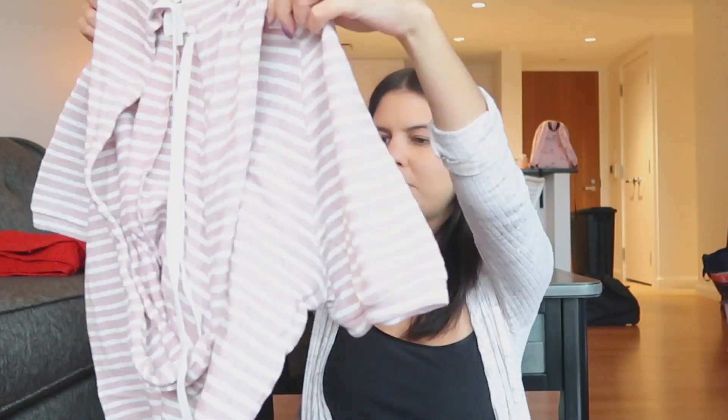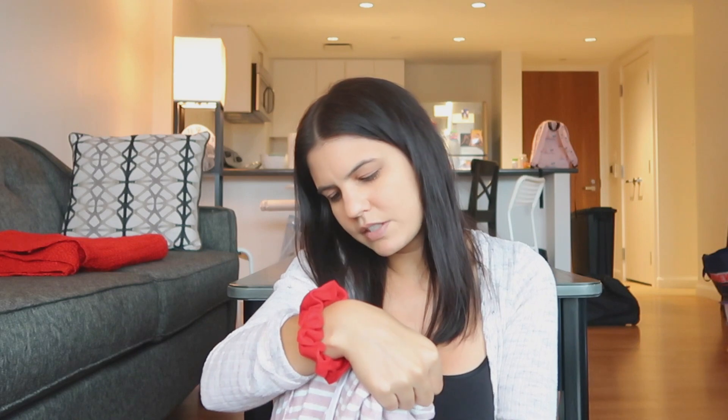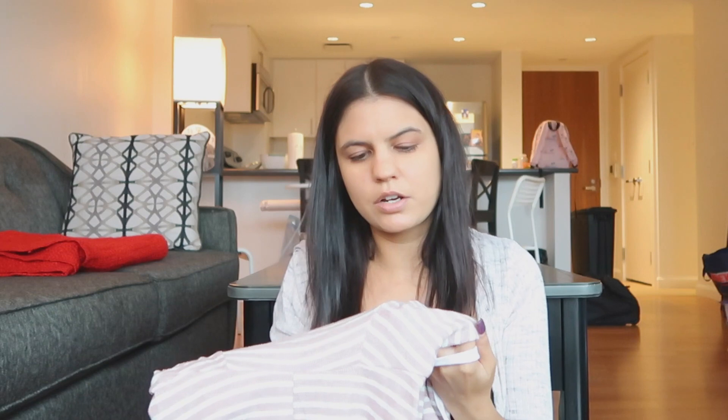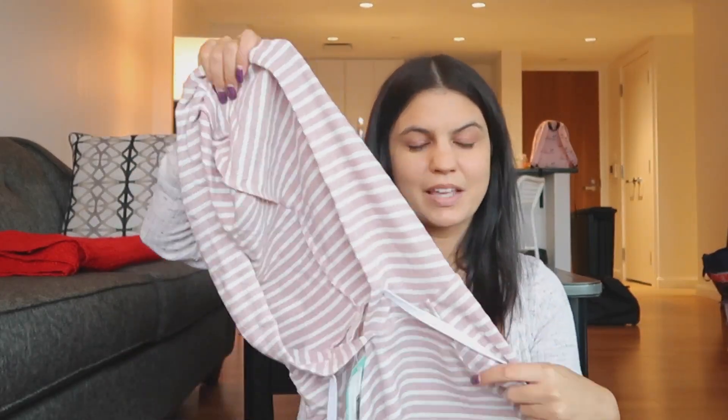Item number three — I feel like they always send me something like this, except this one's short sleeves; usually they send me a long sleeve version. This is Kaylee and it's kind of like a dark rusty pink and off-white — those are the stripes. It has a hood, which is cute. It's kind of similar to what I'm wearing now except what I'm wearing now is long sleeves. Let me try this on.